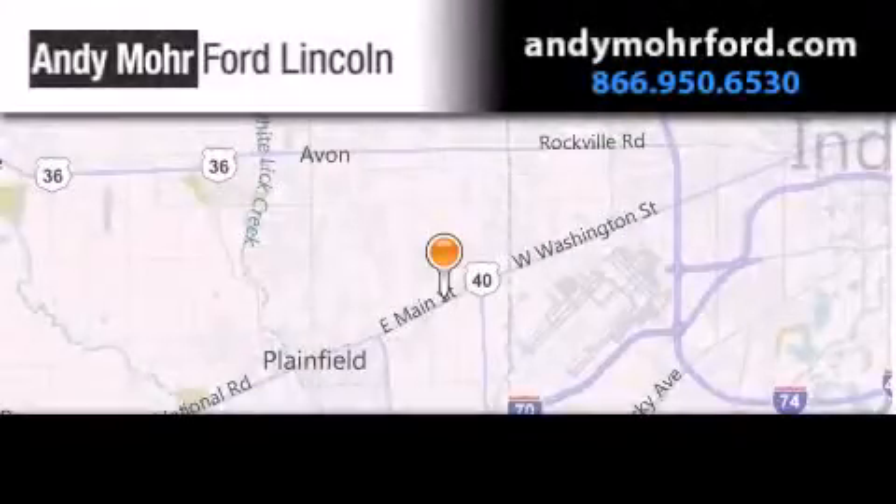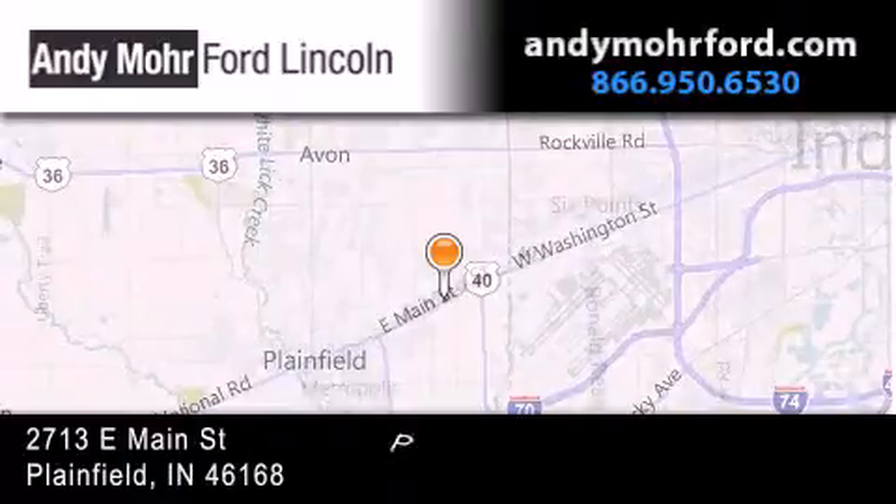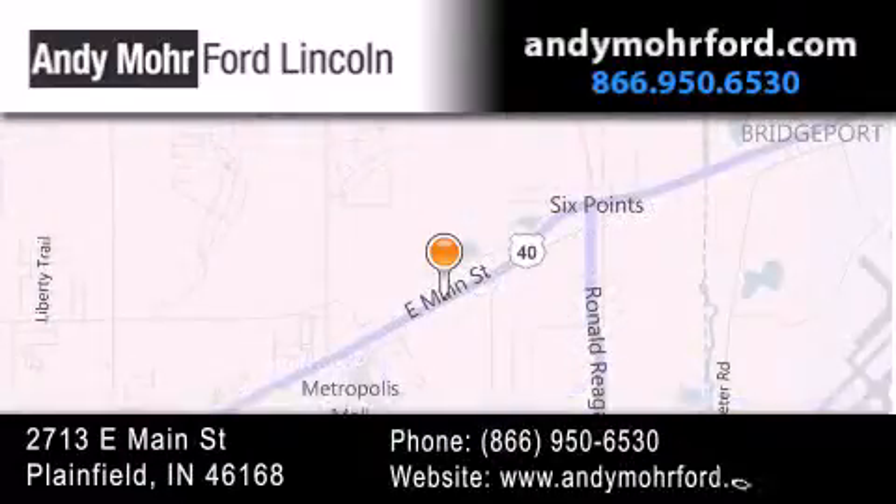Andy Mohr Ford Lincoln is the place to find new Ford and Lincoln cars and trucks and pre-owned vehicles in Indianapolis. You can search our new and pre-owned inventory online, get new car pricing, and receive free no-obligation price quotes. Stop by and visit us today at 2713 East Main Street in Plainfield, or see us online at AndyMohrFord.com.